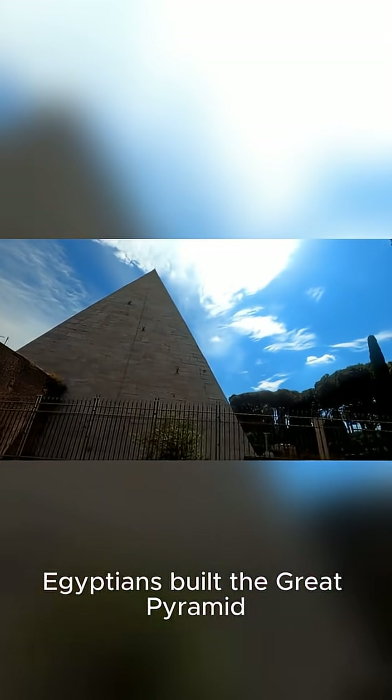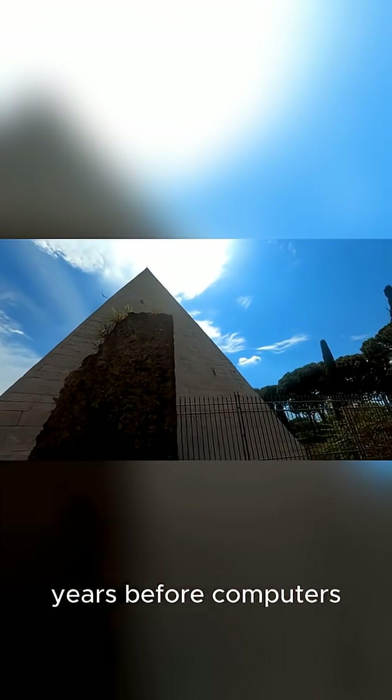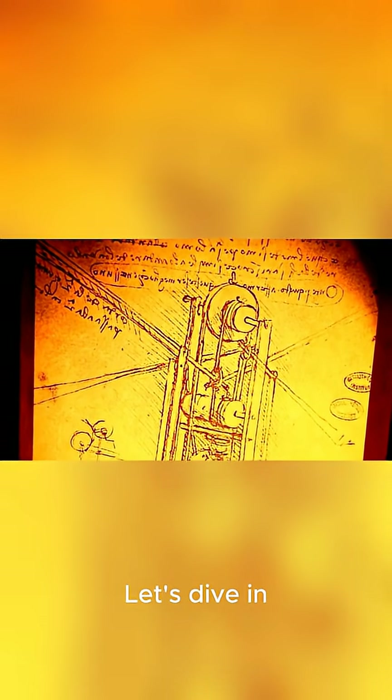Ever wondered how the ancient Egyptians built the Great Pyramid with such mind-blowing precision? Thousands of years before computers and laser levels. It's a story of genius, grit, and some seriously clever math. Let's dive in.